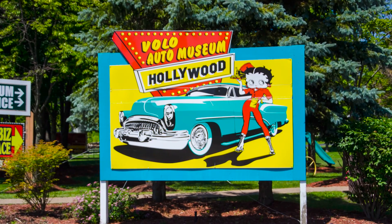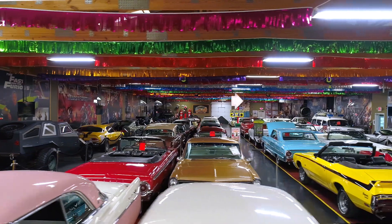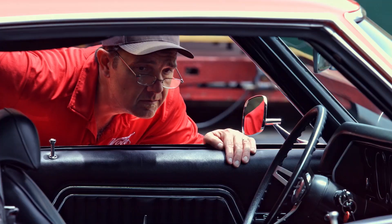Hi, my name is Jay Grams. My family has owned the Volo Auto Museum since 1960. We have a few hundred of the most exciting collector cars and they're all for sale in one location. I personally have handpicked them from around the country.